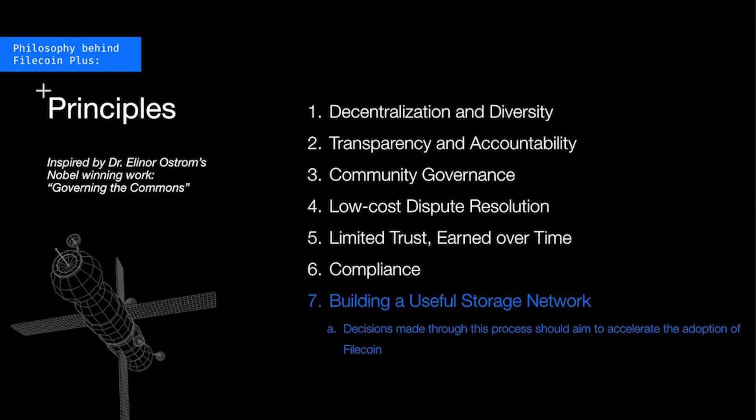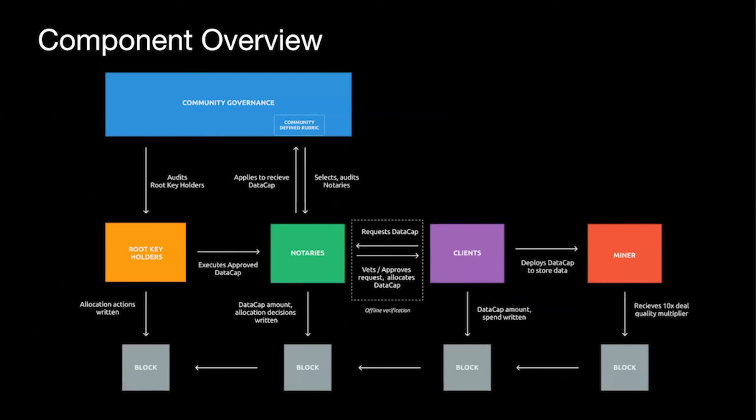With all of those principles covered, the point of these is to be the orienting function — the north stars — that we can use to help align the specifics as we define the instantiation of the mechanisms and operations this process will use. I won't go through this whole diagram today given time constraints, but I encourage folks to look at FIP03, where we talk in more detail about how all the different actors in this ecosystem — community governance, root key holders, notaries, and clients — interact with each other and the intended processes.